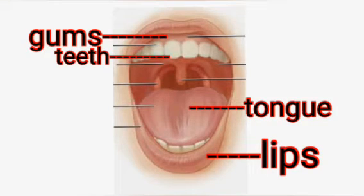Mouth consists of lips, tongue, gums and teeth.